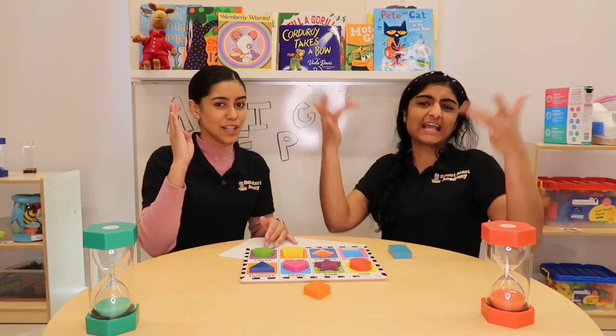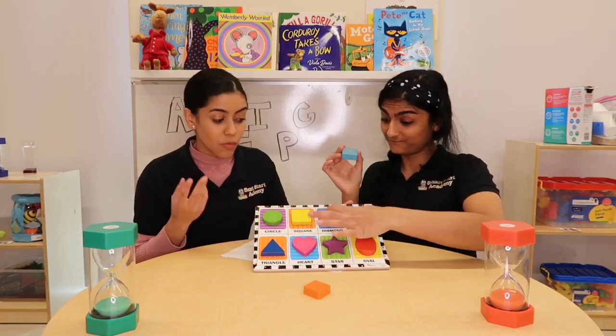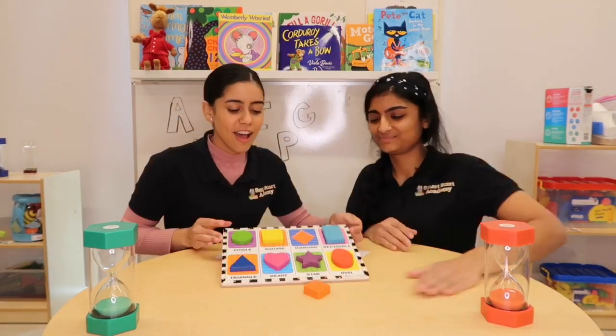We have a rectangle! Rectangle? Yay! Rectangle. A rectangle. What color is the rectangle? Light blue. Light blue! Where does it go? Let's find out. We have two left. Good job!